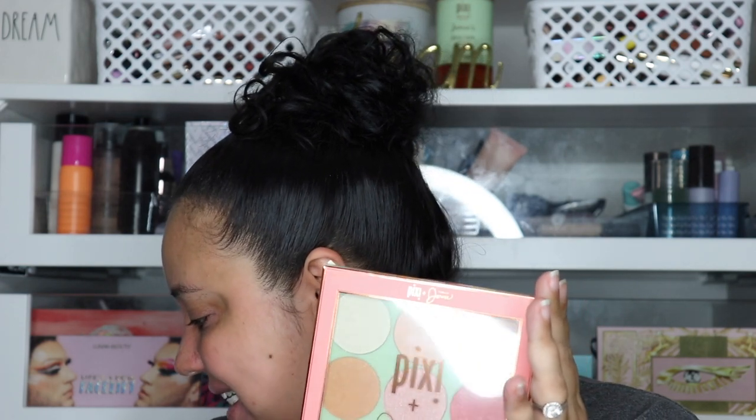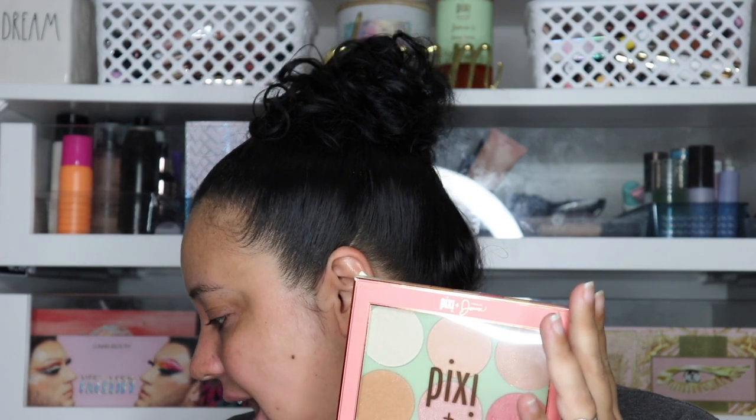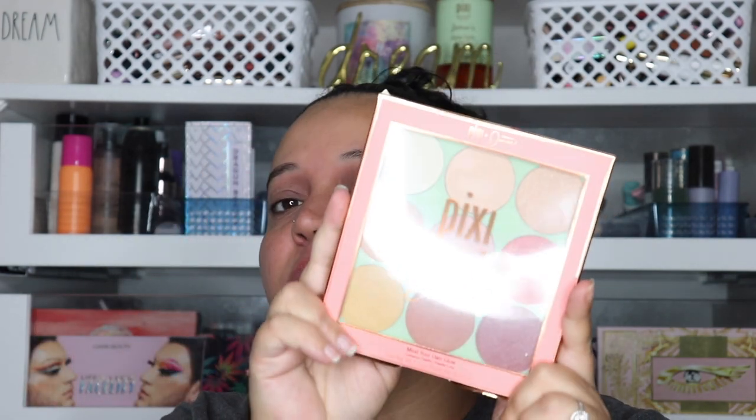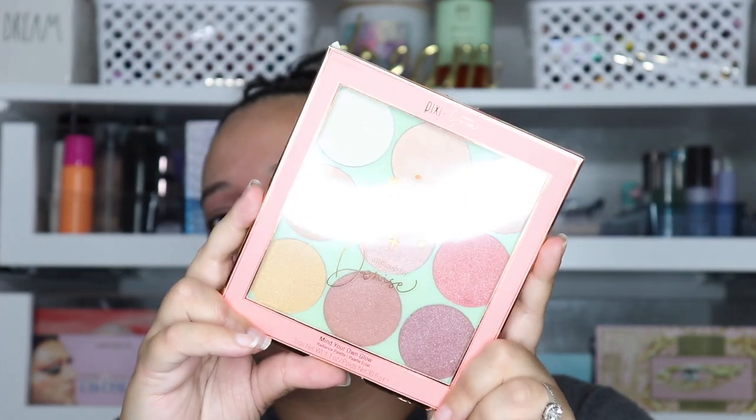The last palette is Pixie x Makeup by Denise — her YouTube is Denise Asiam — the Mind Your Own Glow palette. I thought it was a blush palette but it's actually highlighters, though I could use some of the shades as blush and even some as eyeshadow. They're really pretty. Maybe I'll do a full face of Pixie makeup — comment down below if you'd want to see that! Thank you so much to Pixie for all four beautiful palettes, I'm so excited to try them.